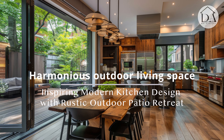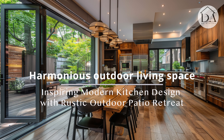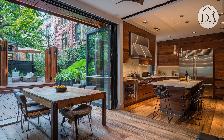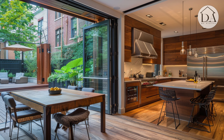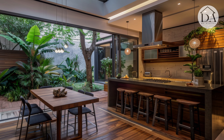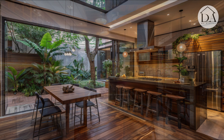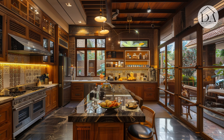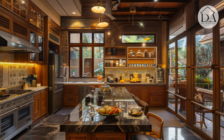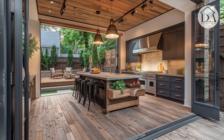Harmonious outdoor living space: introducing a series of articles dedicated to the fusion of modern kitchen design with rustic outdoor patio retreats, where the beauty of contemporary living meets the tranquility of nature. Explore innovative ideas and creative solutions for creating harmonious living spaces that offer a multitude of benefits for homeowners.